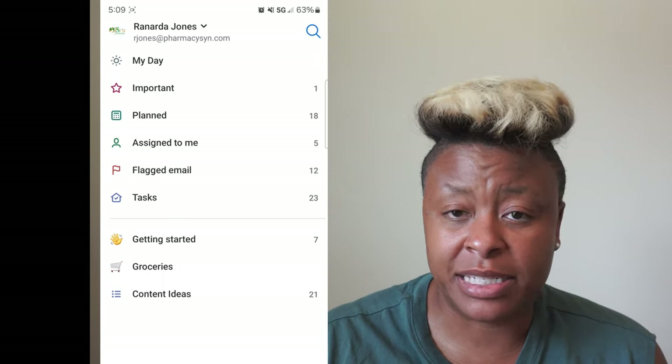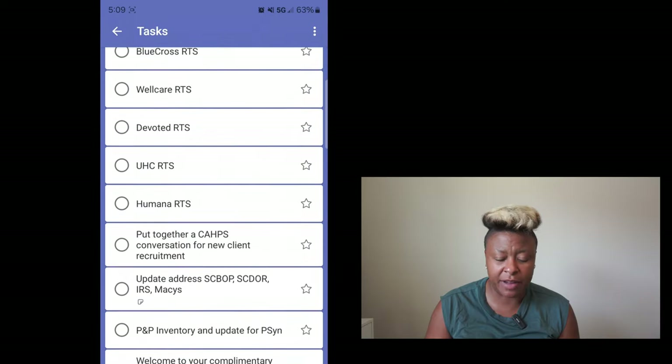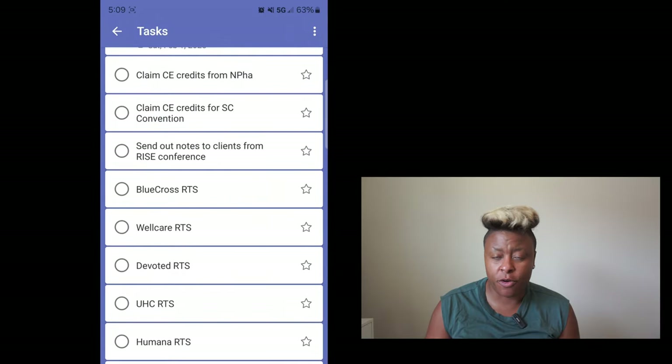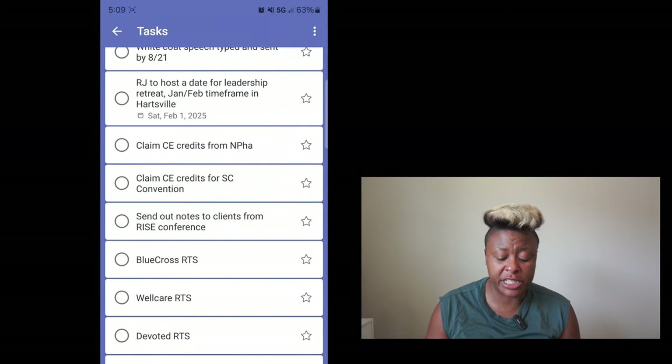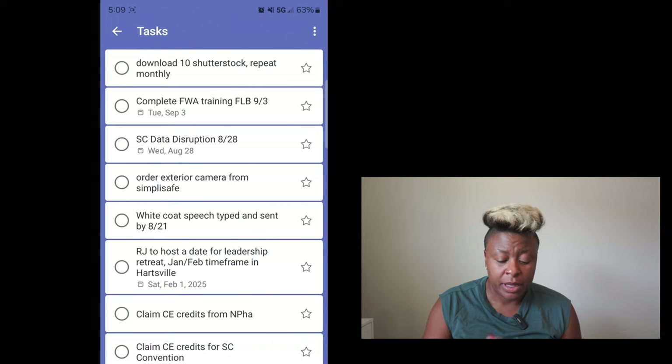What I use here is the task function. I'll go into tasks all the time and just put stuff in here. I've gotta get some ready-to-sales for my Medicare agent business — those are the companies I need to do that for. I need to claim some CE credit. And this white coat speech is typed and sent, I've done that already, so I can click the little button and it goes away. Why I like the task function is because you can take everything in your head and just dump it in here. You're walking around and you say, oh, I forgot I need to do that, and you start to worry about it — where should I jot it down? If you just pick up your phone, you can plop it into Microsoft ToDo.